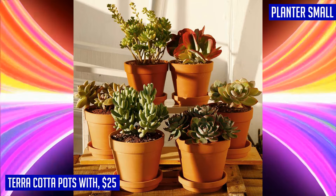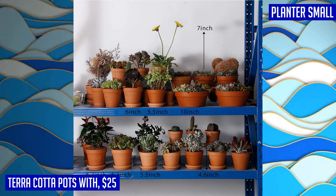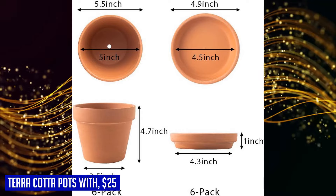Bo from USA gave this product 5 stars and said: I used these for herbs — they fit into a rack on my fence and I love them. Lots of accessories including cute plant markers.